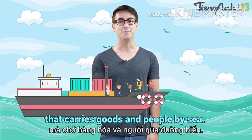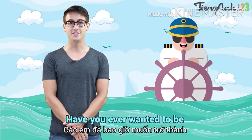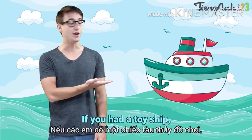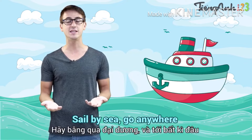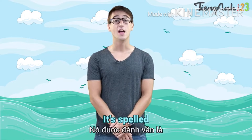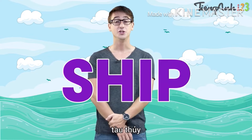A ship is a kind of transport that carries goods and people by sea. Have you ever wanted to be a captain of a ship? If you had a toy ship, you could be the captain. Sail by sea, go anywhere you want. Ship — it's spelled S-H-I-P.